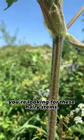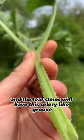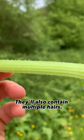So to ID hogweed, you're looking for these hairy stems. The leaves themselves are fairly broad and the leaf stems will have this celery-like groove down the middle. They'll also contain multiple hairs.